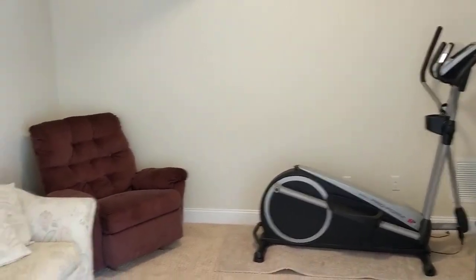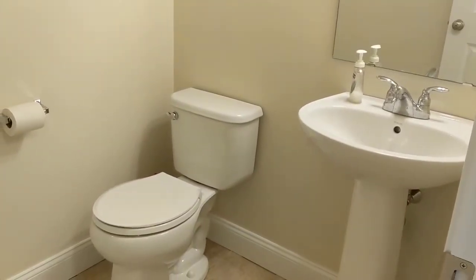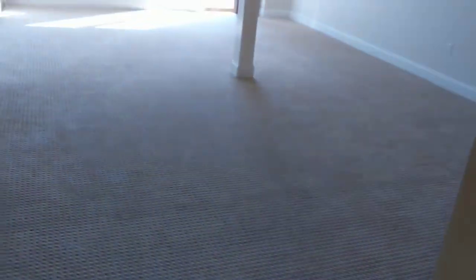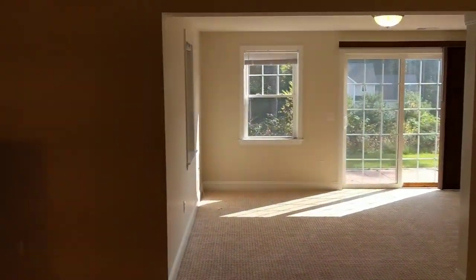Another great feature of this lower level is the full bath — it's wonderful to have this. It has tile floor, pedestal sink, and a shower stall, so it's very convenient. If someone is up early, you can come down, take a shower, get ready for work and not bother people. And again, this is a very nice, sunny, cheerful finished lower level.